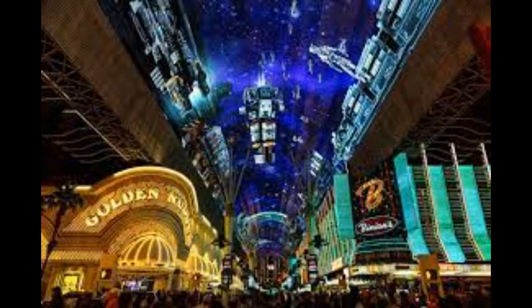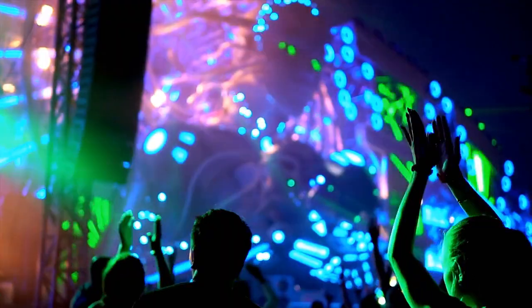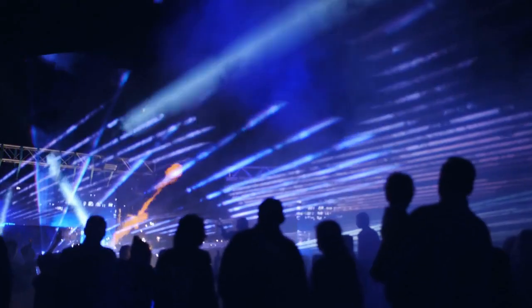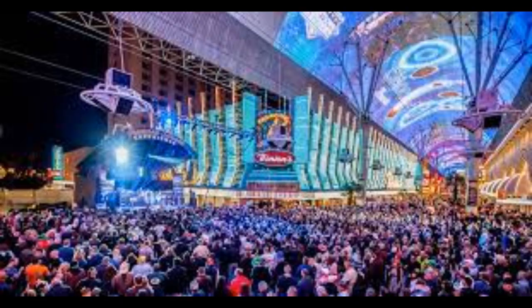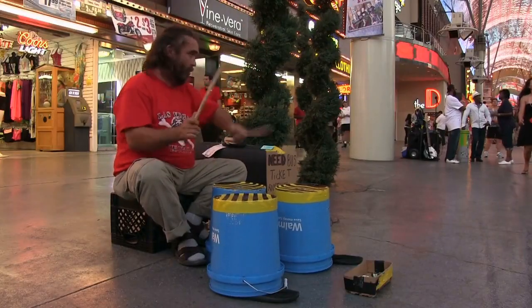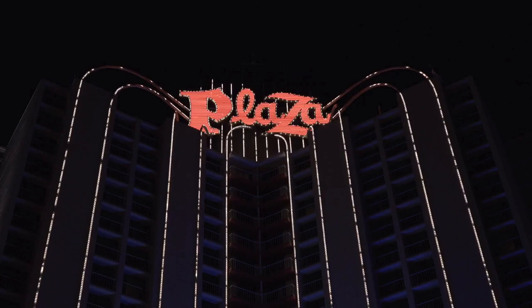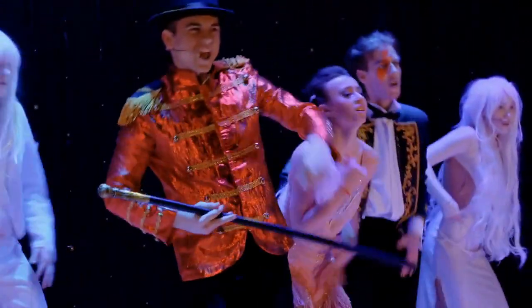One of the most popular attractions on Fremont Street is the Fremont Street Experience Light Show. This free show takes place every evening and features a variety of lights, lasers and music. The best part is that you can watch it from anywhere on the street. The Fremont Street Experience Light Show is a must-see for any visitor to Las Vegas. So make sure to stop by Fremont Street at nightfall to take in all the spectacle.